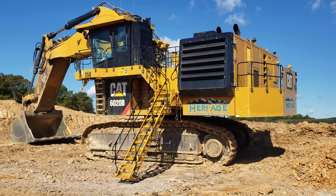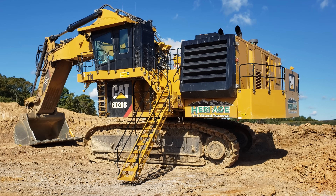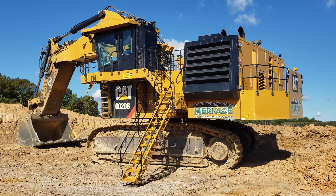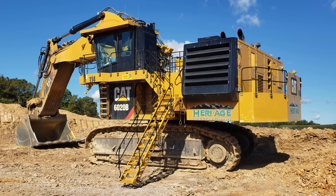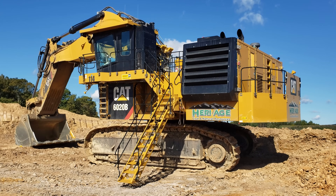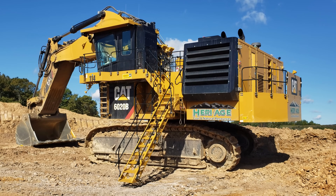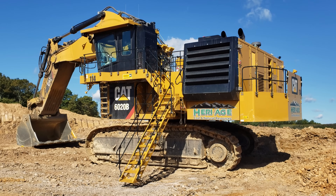When this machine was first developed, its initial weight was 242.5 tons. By the time the 6020B hit the market, the overall operating weight had grown to 253.75 tons. There she is — a 2021 CAT 6020B.